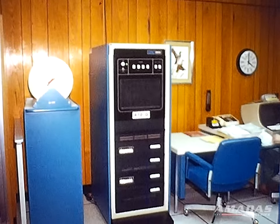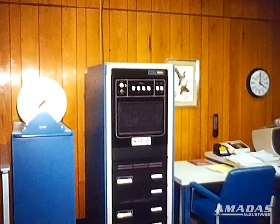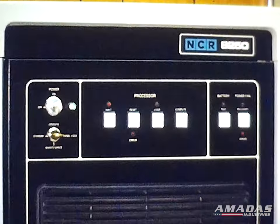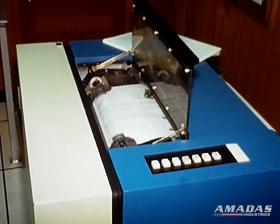Meet R10G, our computer. R10G keeps track of many different things, including parts inventory. With his help, spare parts are available for fast delivery.